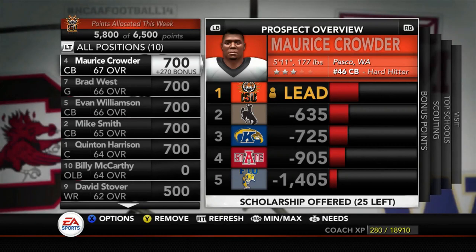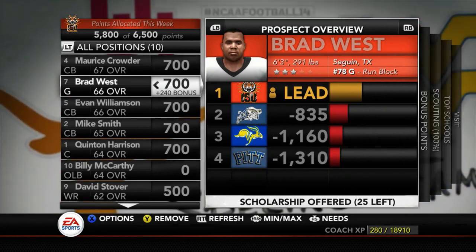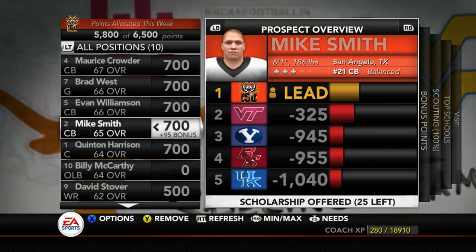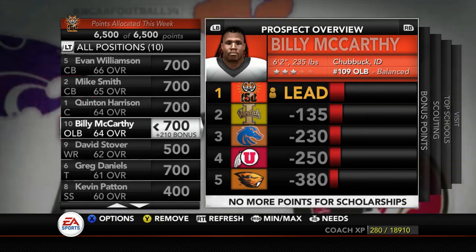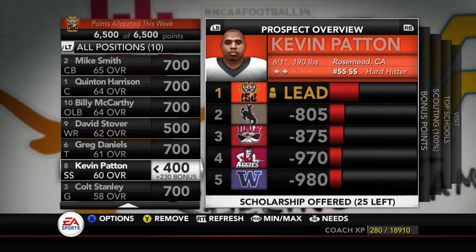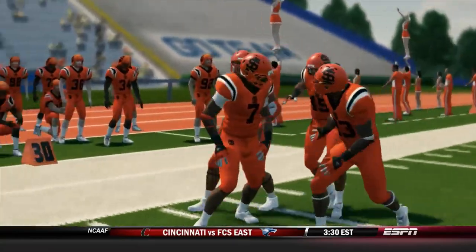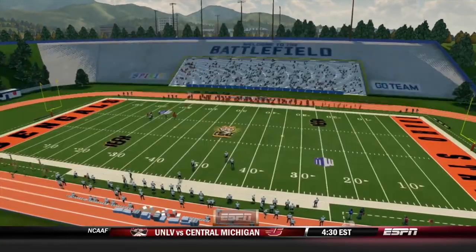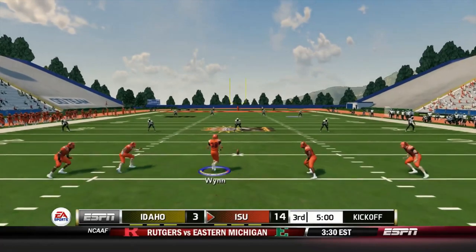We have Mr. Crotter, then Mr. West the guard, a cornerback Williamson, Mike Smith from Texas at cornerback, Harris the center, outside linebacker McCarthy, wide receiver Stover, tackle Daniels, strong safety Padden, and guard Stanley. These are some of the recruits we have right now — hopefully they'll come back and sign with us, accept our scholarships. But that's not now, as we start the third quarter. I'm going to go ahead and kick it off to Idaho.